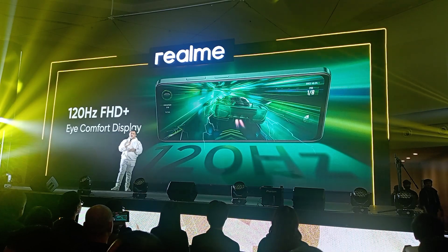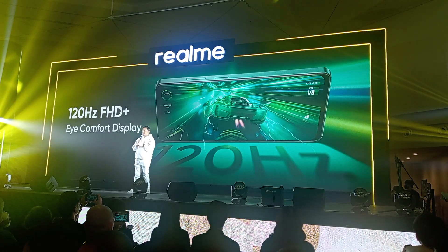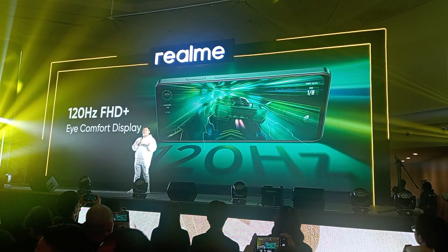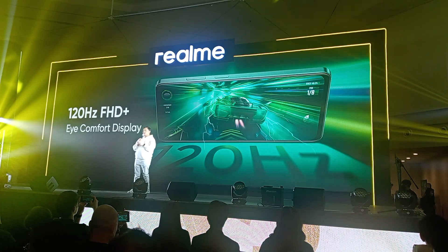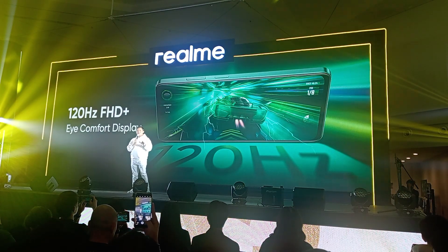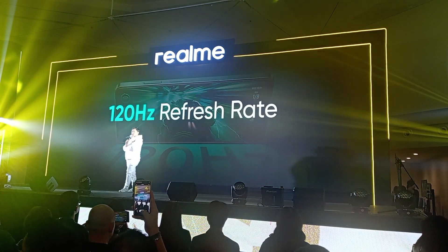Imagine you're in the middle of a game — an FPS game — and you're lining up that perfect headshot. What you need then is a clear and vibrant display with a lot of touch response to achieve this. And it can reach up to 120Hz for a super smooth performance.